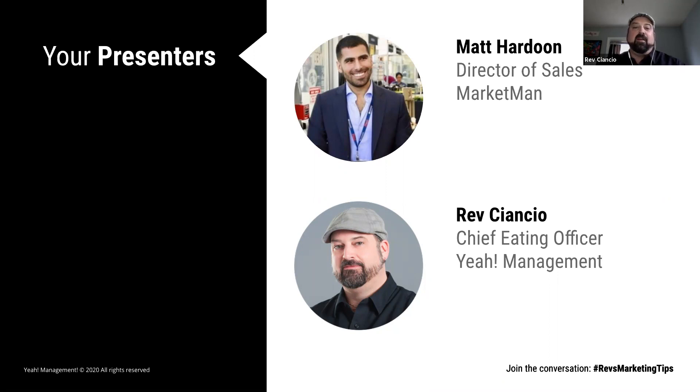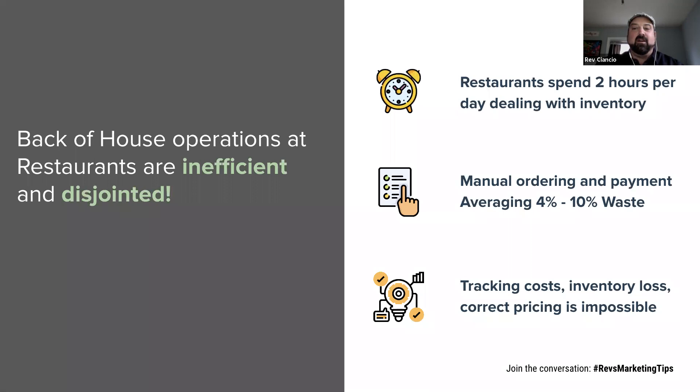But today, we are here to talk about streamlining back-of-house efforts with automated inventory management. Matt, I'm going to give you control of the mouse and the webinar — take it away. Thanks so much, Rev. I really appreciate you having me join today, and thanks so much to everyone watching, whether you're in your office or working from home. What I wanted to talk about was a little bit about myself, our company, and MarketMan, but really about how to solve any of the pains you're having in your back-of-house.